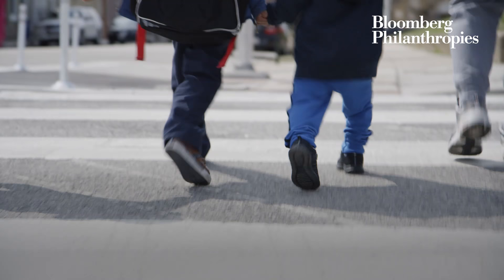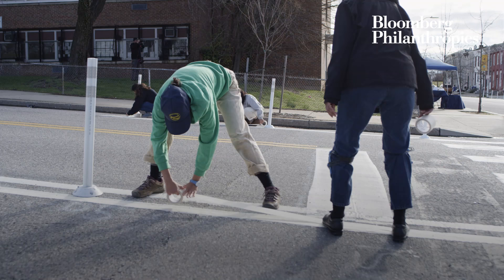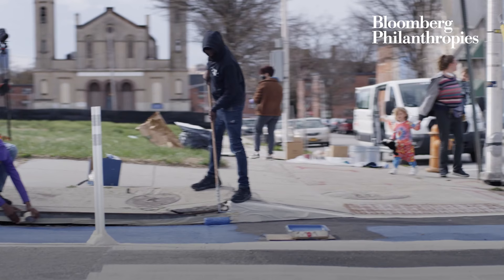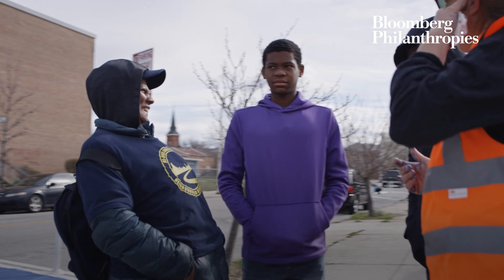I've had the problem of children almost getting hit by cars not stopping. Asphalt art is a great way to test out street safety because it brings the community to it. You get a safer neighborhood for people to walk, and you get artwork that people can enjoy and have pride in their neighborhood.